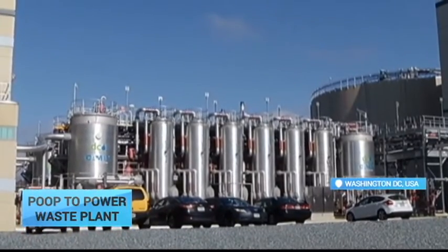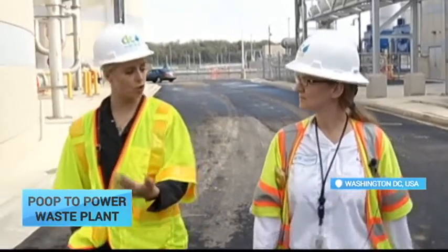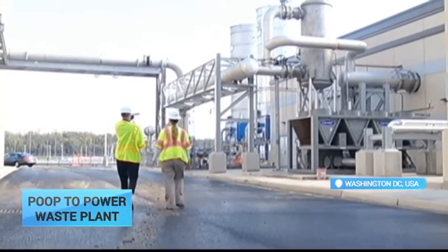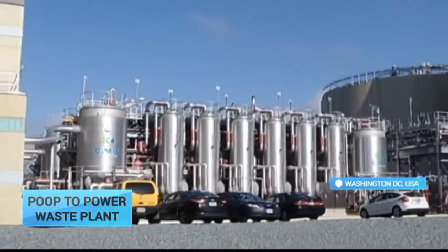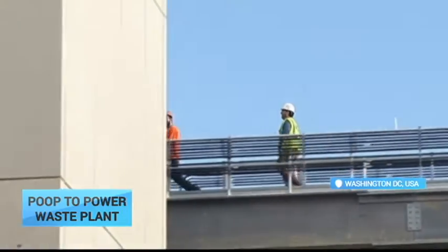This is the biggest waste treatment, or poop-to-power, plant in the US. The facility is quite close to the Potomac River and a residential area, and to be honest it's a bit smelly. But it's worth the effort. Most of the human waste from Washington DC is transformed into water, plant food, and even electricity.